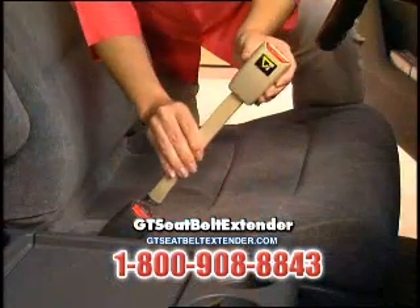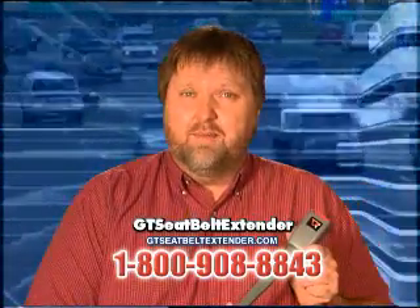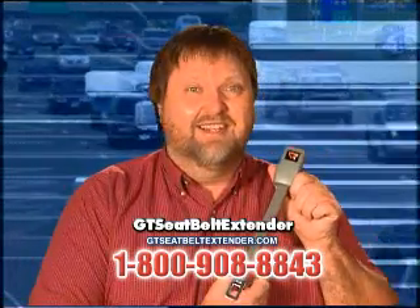It's easy to use, installs with a click, and it's a heck of a lot cheaper than a ticket. So call us or visit our website and try the best solution on the market, the GT Seat Belt Extender.